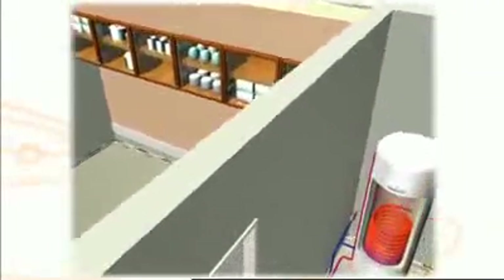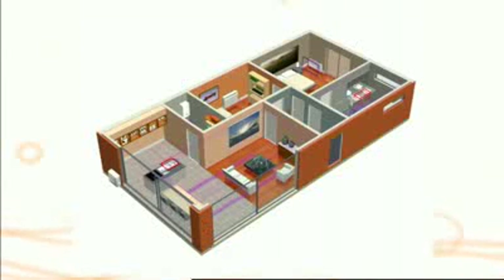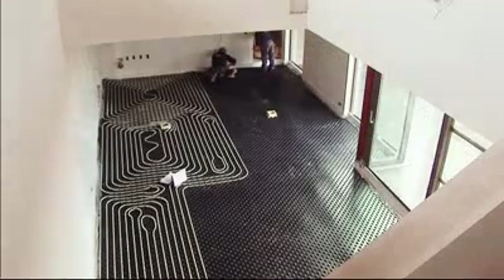The Altherma system is composed of an outdoor unit and an indoor unit, which can be combined with a specific domestic hot water tank. The system is used in connection to the heat emitters chosen by the end user. These can be underfloor loops, low temperature radiators or fan coil units.